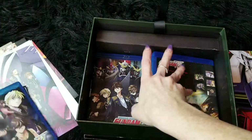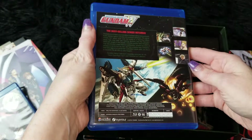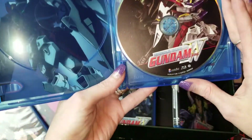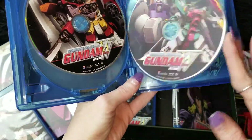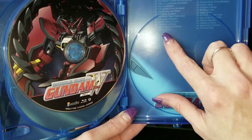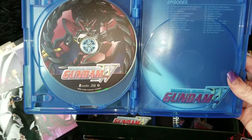And of course, collection two is another set of discs — basically discs five, six, seven, and eight — which are the episodes. Did I say 24? Because this is actually 26 through 49.